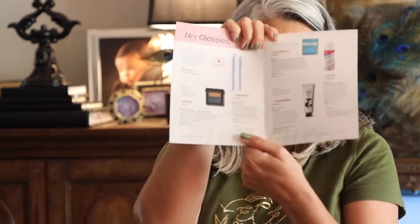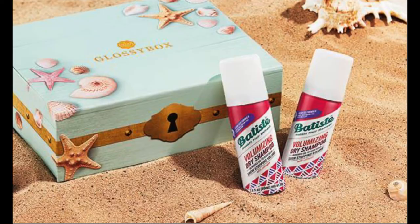The Glossy Box link will be in the description and if there are any sales going on I will put that there as well. It has a little booklet — the theme is 'Beauty Treasures.' All these items can be used throughout the year. The box itself is really cute, kind of like a treasure box with seashells on it — you can reuse it to save seashells your children might have collected.